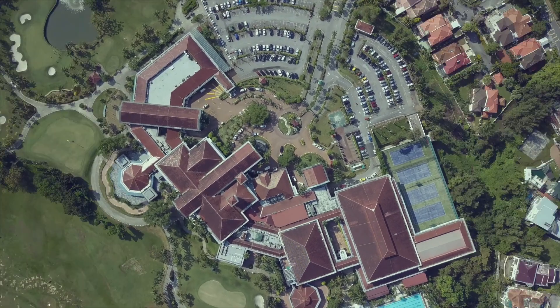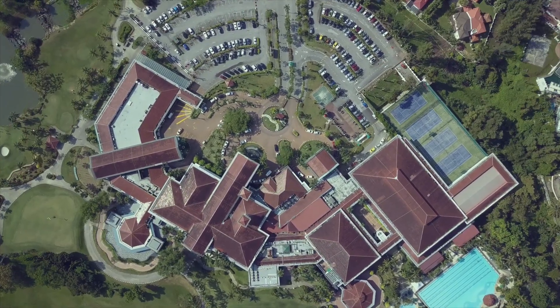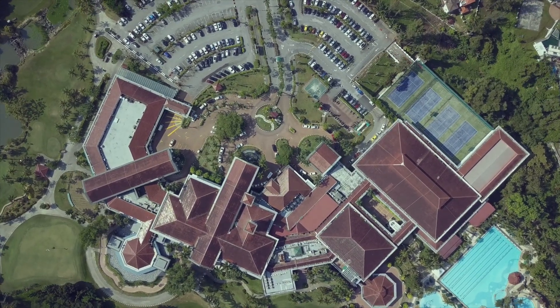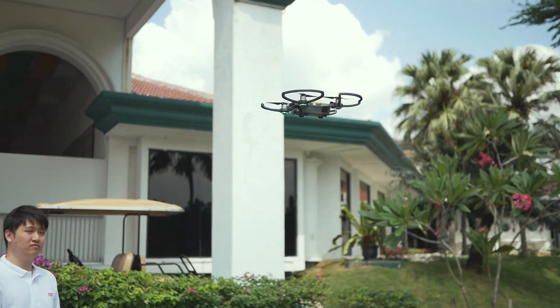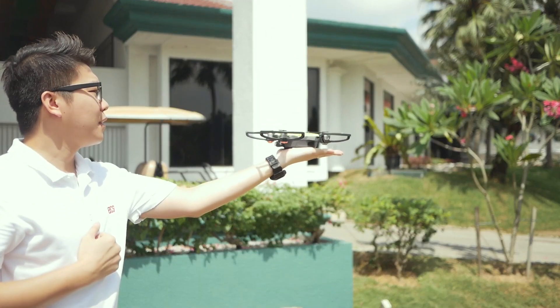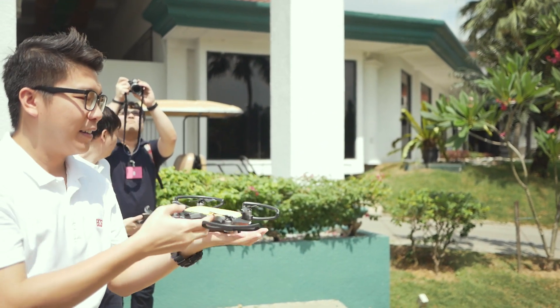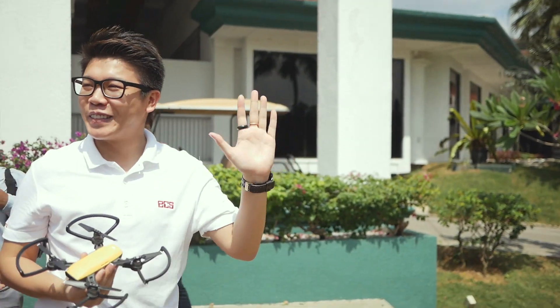Done with the launch and now we are going out to the outdoor to check out the Spark and have a hands-on session with the different colors. I'm going to put my palm beneath the drone — it will also land like that. Basically, do not be afraid, make sure you have a steady hand and that's it.